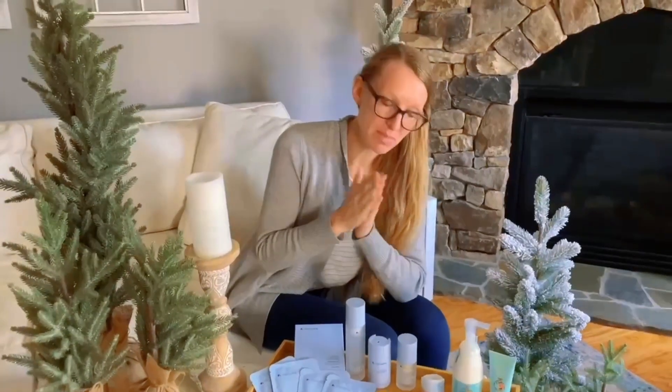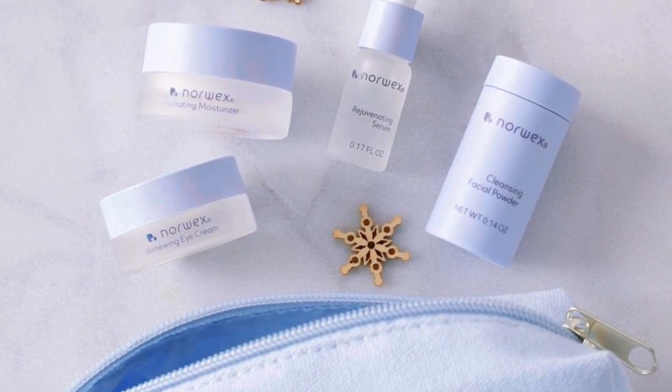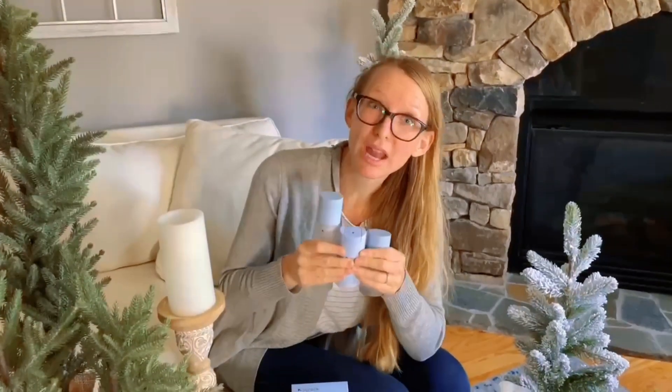The travel set comes with four minis. You get the carrying bag, the facial powder, the hydrating facial cream or moisturizer, the renewing eye cream, and the radiant or rejuvenating serum. All of those come in your little cute carrying bag.